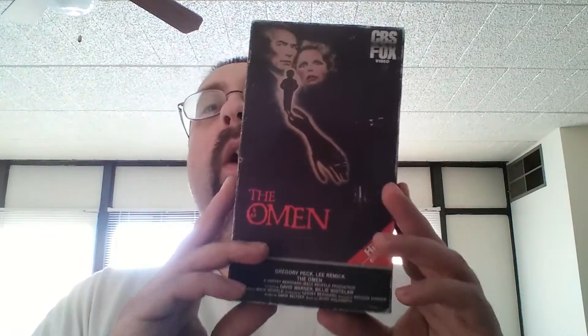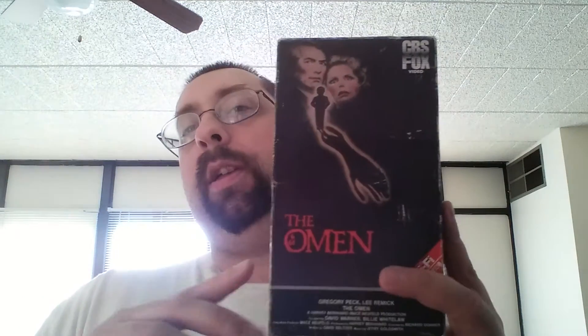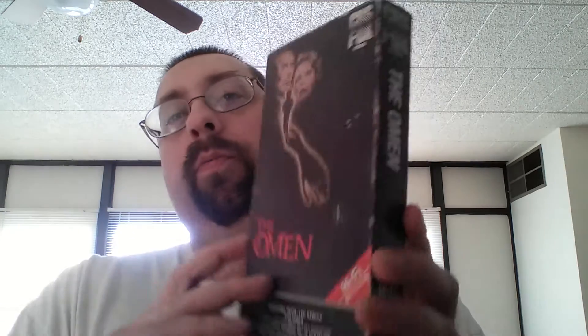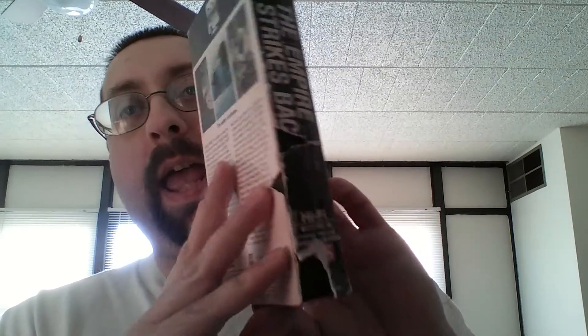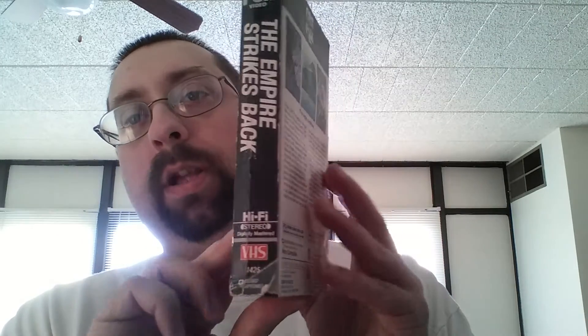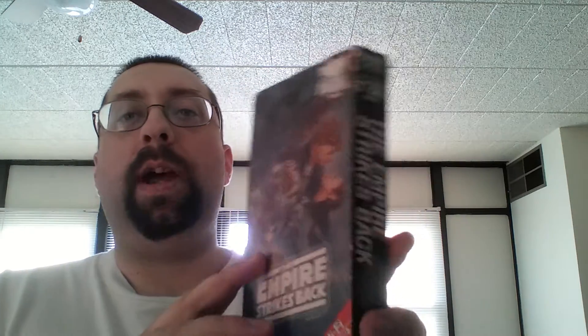The Omen — the white CBS Fox logo of The Omen. I actually have two other copies of this: a newer edition with a newer cover which isn't even open yet, plus another copy. I'm not sure if that other copy is the white CBS Fox logo or the red one. If it's the white one, it's no biggie having two copies. The Empire Strikes Back, the white CBS Fox logo. This one is beat up and I had no choice but to pay a dollar. I have all the red editions — all three. I needed this white edition; I have the two white editions but didn't have Empire Strikes Back until now. Now I have all the whites and reds.